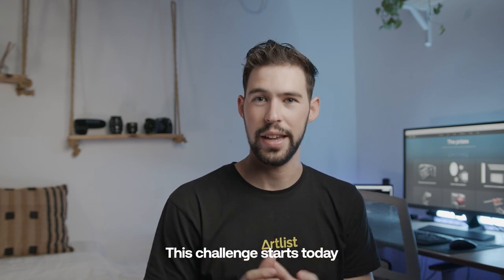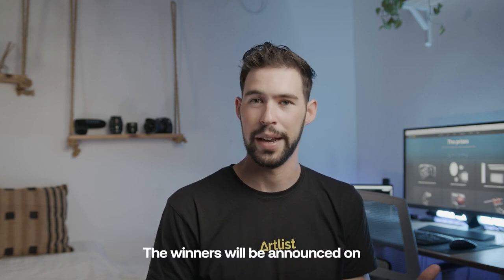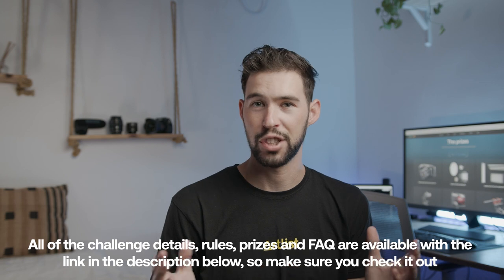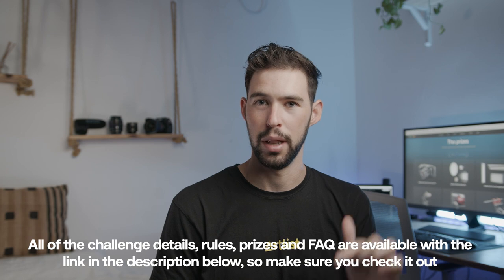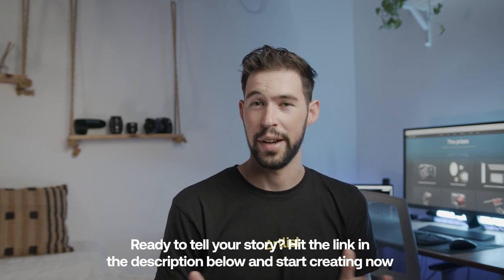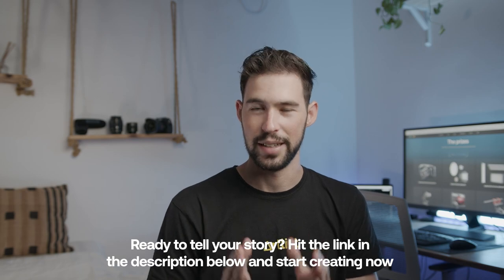The challenge starts today, August 23rd, and ends on September 23rd. The winners will be announced on October 12th. All challenge details, rules, prizes, and FAQs are available via the link in the description below. Ready to tell your story? Hit the link in the description below and start creating now.